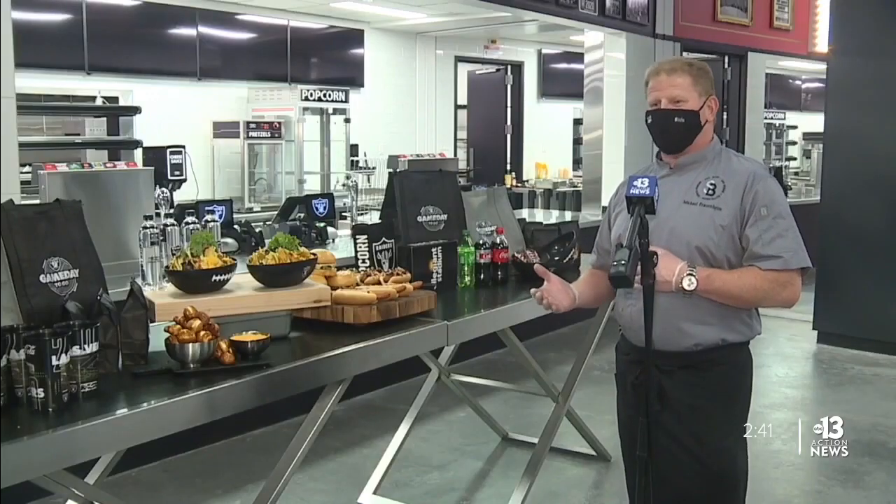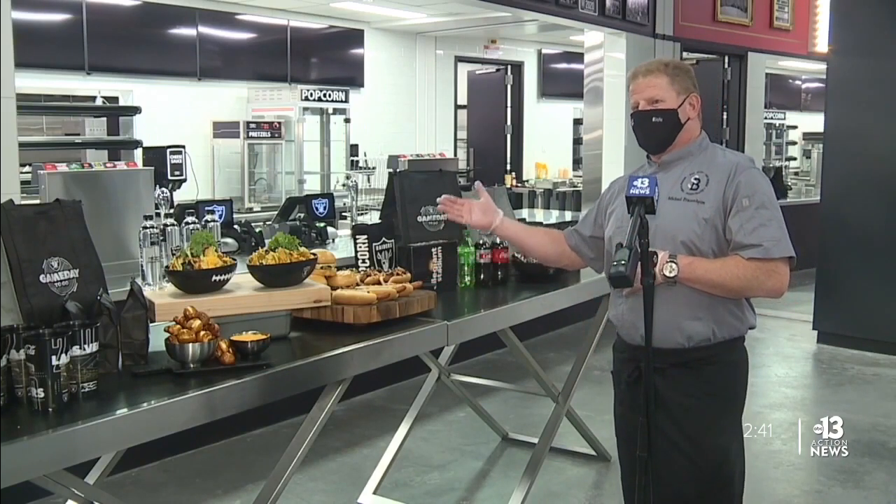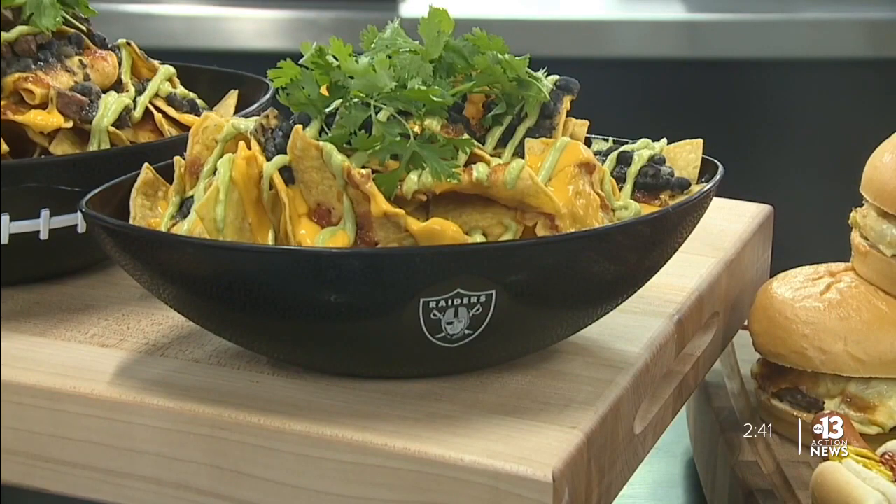There's a reason for this food and why we're doing it this way — it's just not a burger and a bun. It's a dog that comes from the Bay Area. It has a history to it, just like the Raiders. They've been around for 50 years.